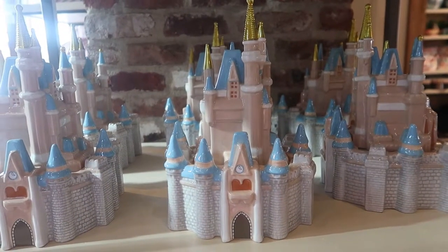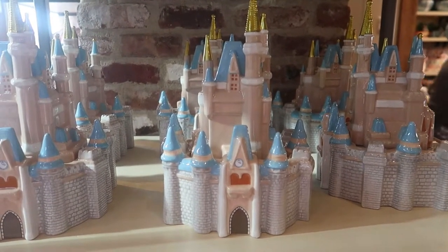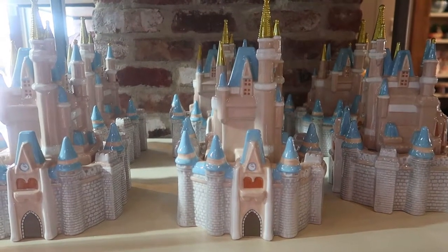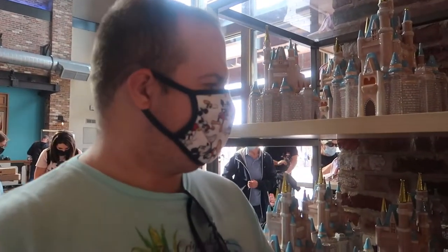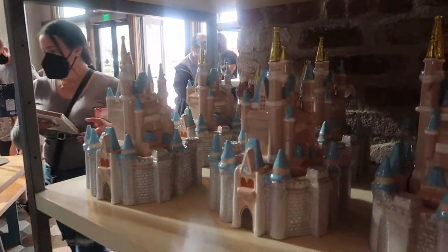Here we have a cookie jar — Cinderella's castle. We've had them before, but they sold out and they're back again. It's really pretty. The castle cookie jar is $59.99. It's a nice cookie jar.